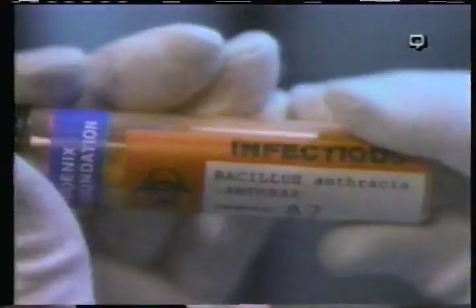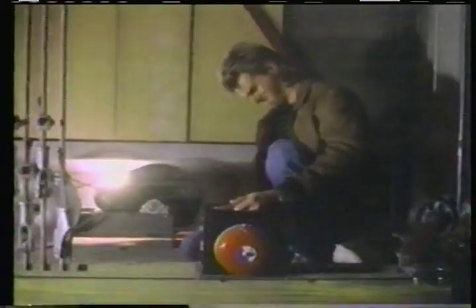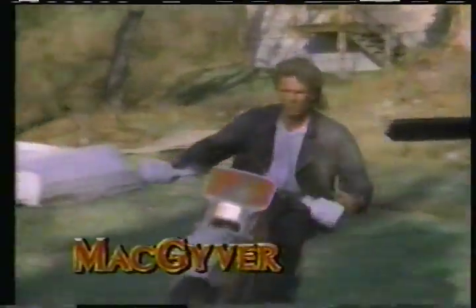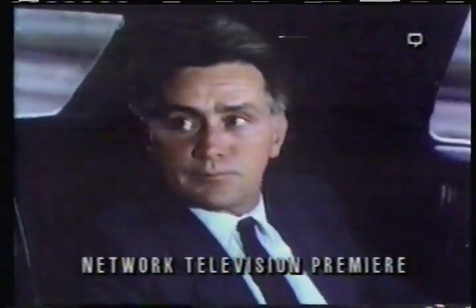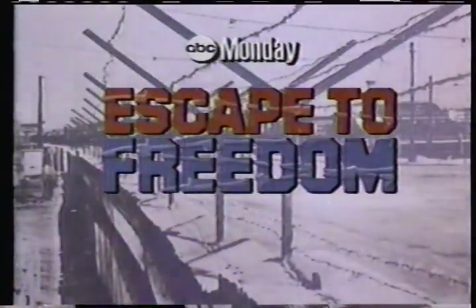Monday. We're dealing with a plague. How contagious is it? It has a fatality rate of 80%. There's only one cure for the deadly disease. MacGyver. Then, Sean Penn, Martin Sheen — a daring escape to the free world. A story of an impossible hijack. Feel free! Escape to freedom, Monday.